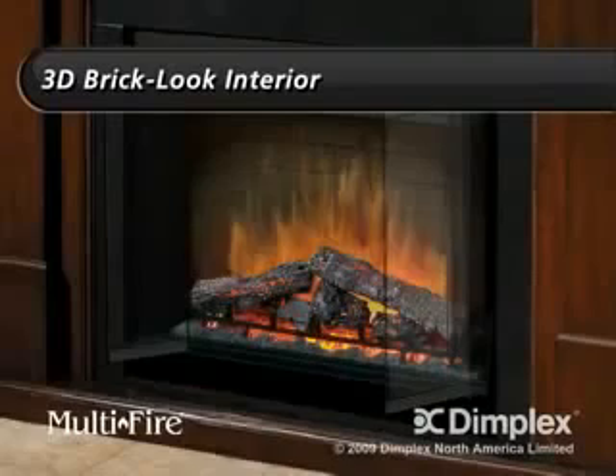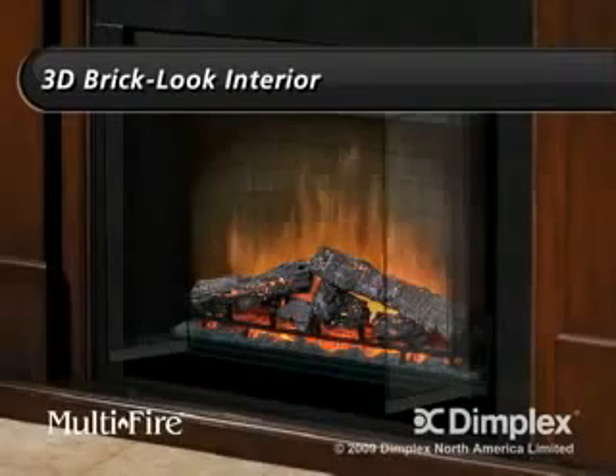Give the Dimplex fireplace its unparalleled realism, but there's still so much more to show you.